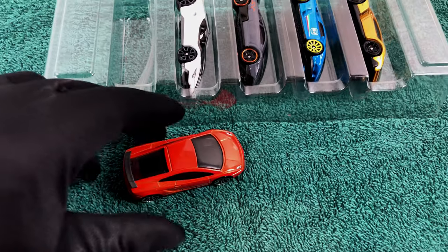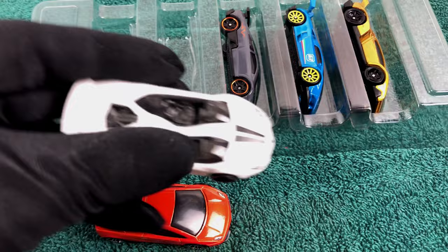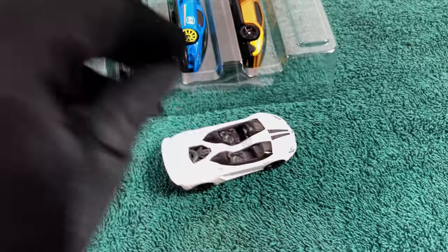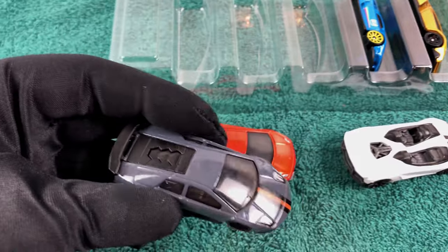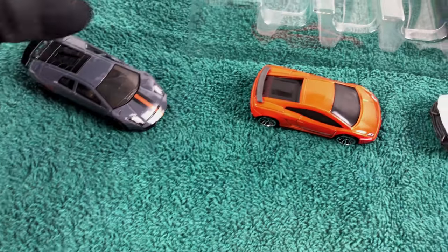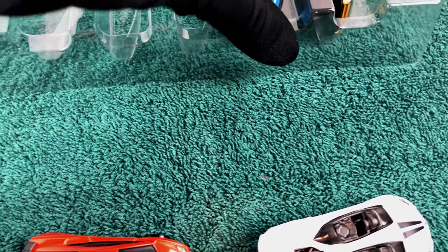Yes I know, some collectors don't take the cars out of the box at all. But how am I supposed to play with them? For me Hot Wheels cars are not an investment. These are toys to have fun with. And if you like exotic supercars, well, it's even better.